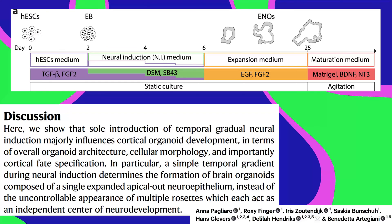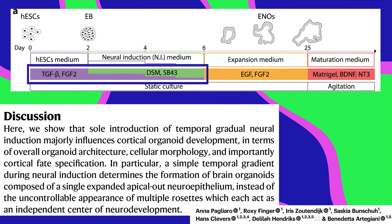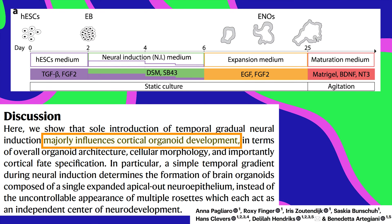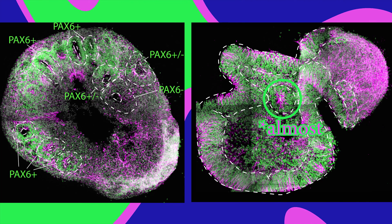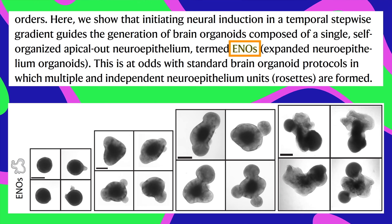So in this study, as the stem cells grew into neurons, the researchers gradually reduced the amount of TGF-beta, and it influenced their development majorly. It turned these garlic-looking rosettes into one long, flowy neuroepithelium. They call them expanded neuroepithelium organoids, or ENOs.